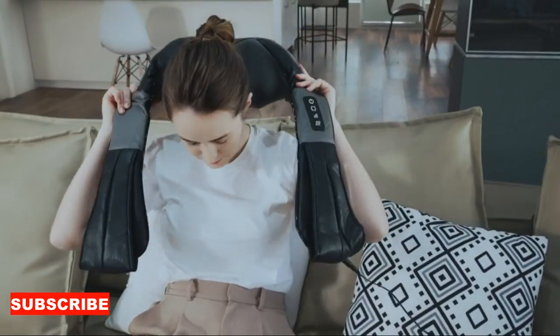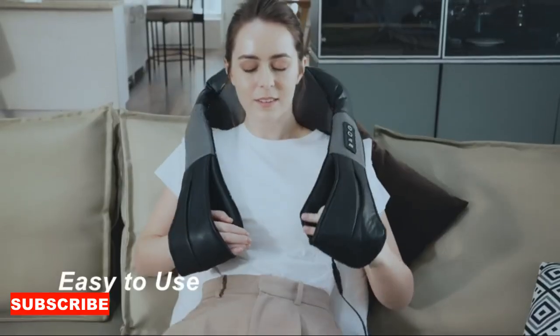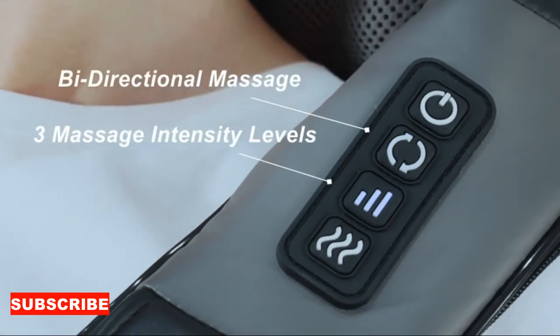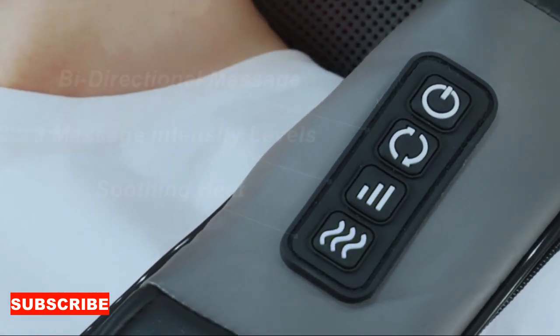Imagine the relief as the gentle yet powerful kneading motion works its magic, promoting blood circulation and alleviating muscle stiffness. This massager isn't just a device — it's a holistic relaxation solution.